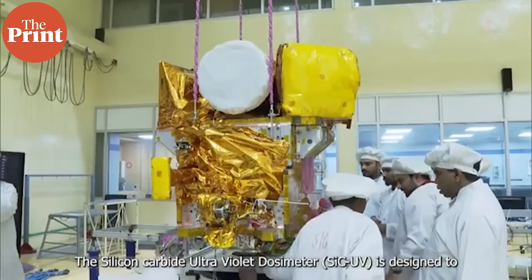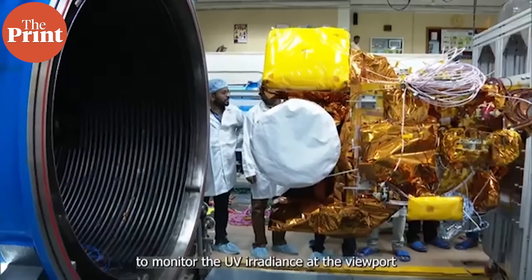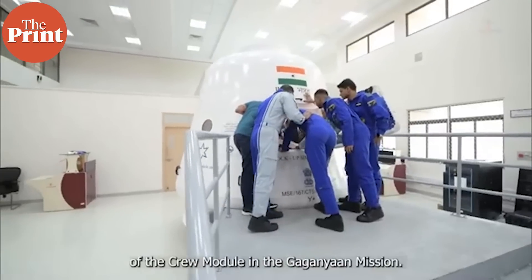The third payload, the SiC-UV dosimeter, will be crucial in monitoring UV irradiance for the upcoming Gaganyaan mission, which is India's first human spaceflight.